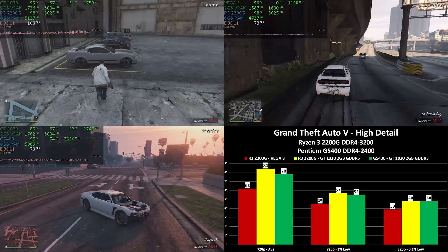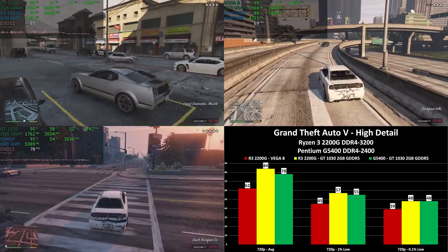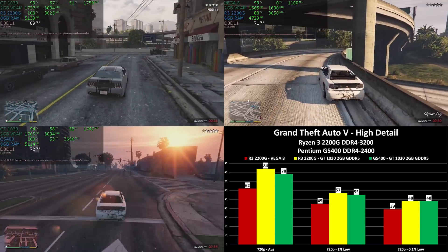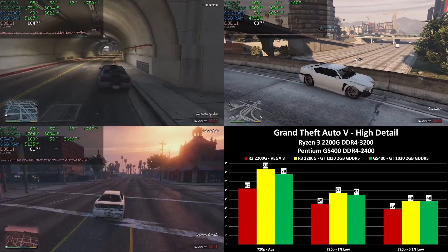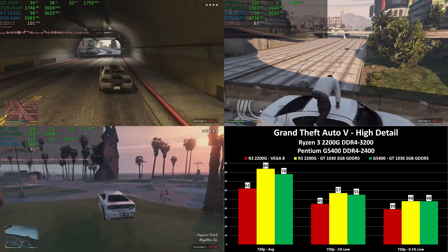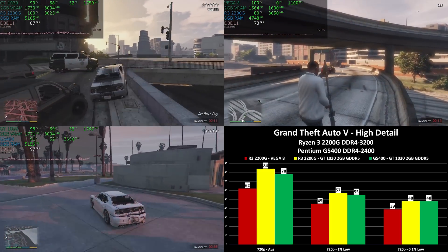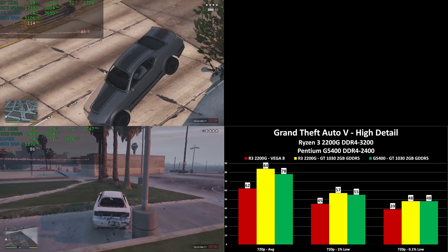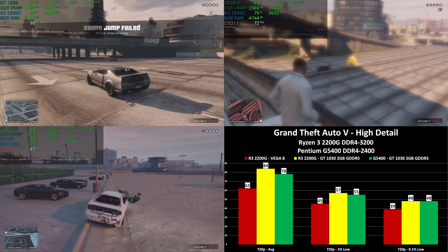Let me be very clear: I am not advocating any of these solutions for the latest AAA games. GTA 5 is demanding and nice, but it's a couple of years old. If you want to play the new Battlefield V, Ghost Recon Wildlands, or Far Cry 5 — no, you shouldn't buy any of these. A Ryzen 5 2600 with a GTX 1060 would be a superior experience. These builds are for older games, budget titles, esports titles, or the kind of stuff shown here.